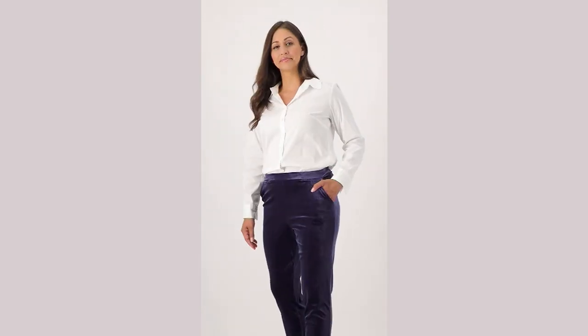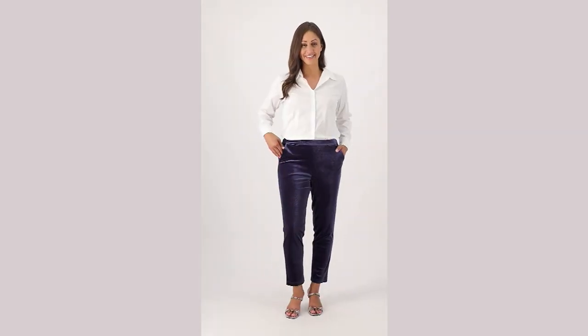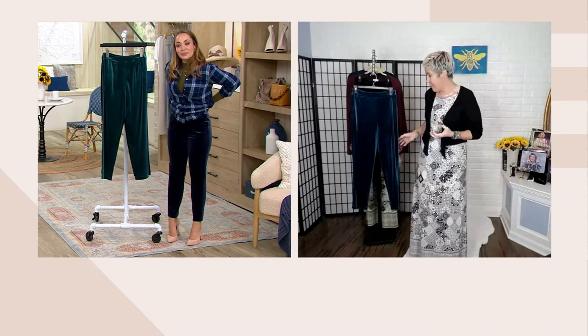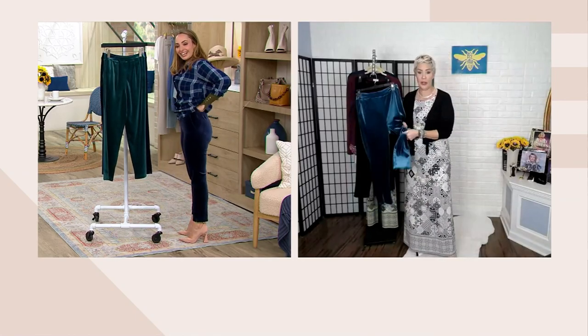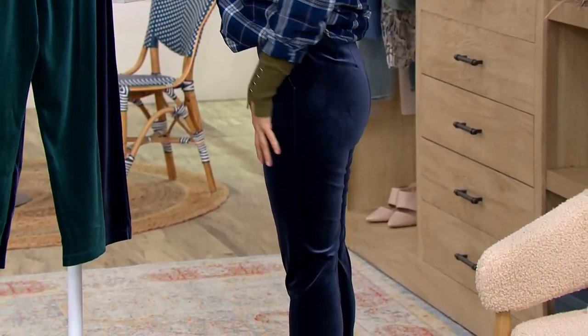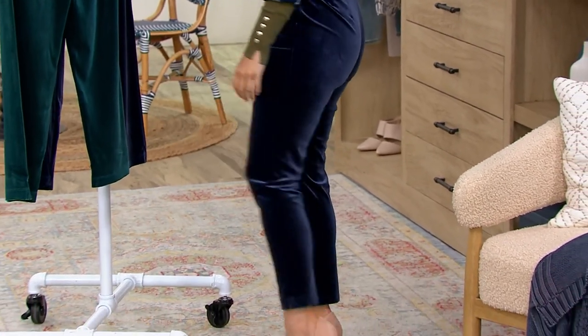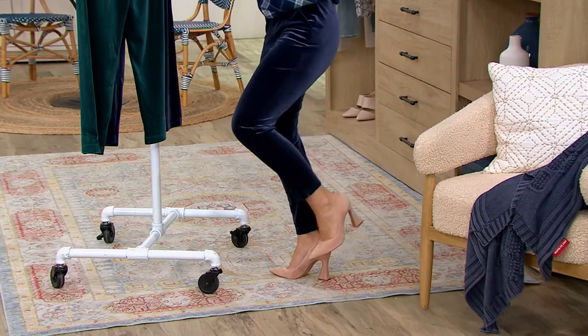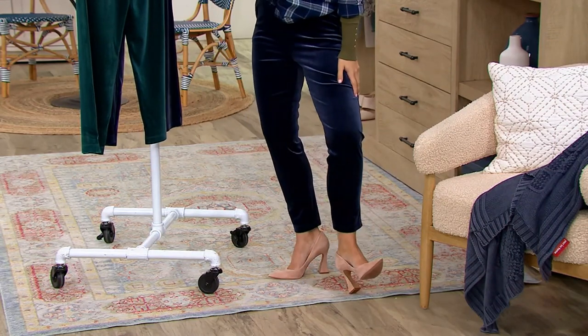Think of holidays where you're going to be driving to somebody's house and you want to look pulled together and dressed up. They really are virtually wrinkle-proof. This material is a poly-span blend — so comfortable, so movable. If you're going dancing, these are perfect because they catch the light.